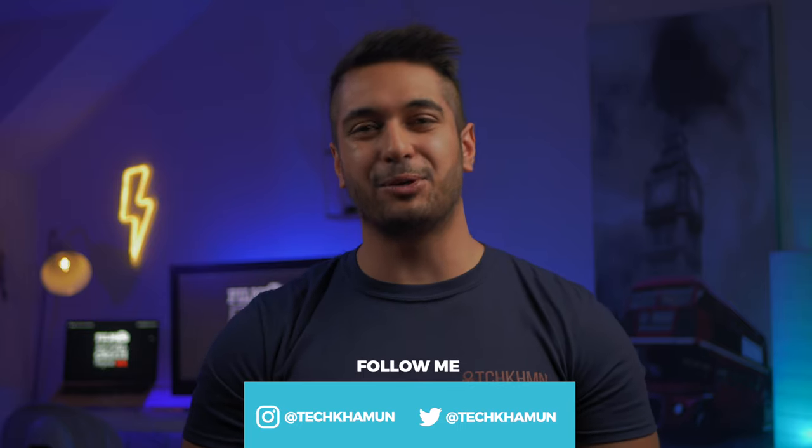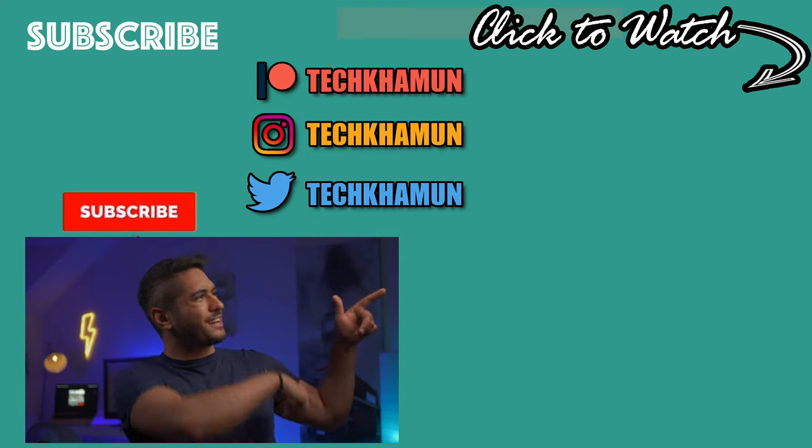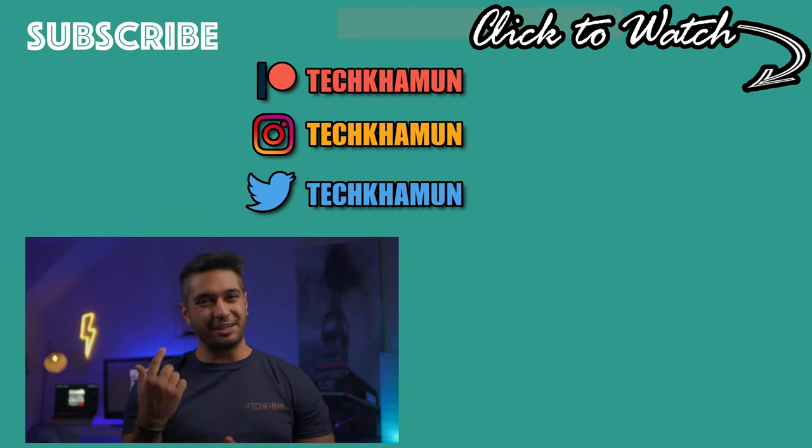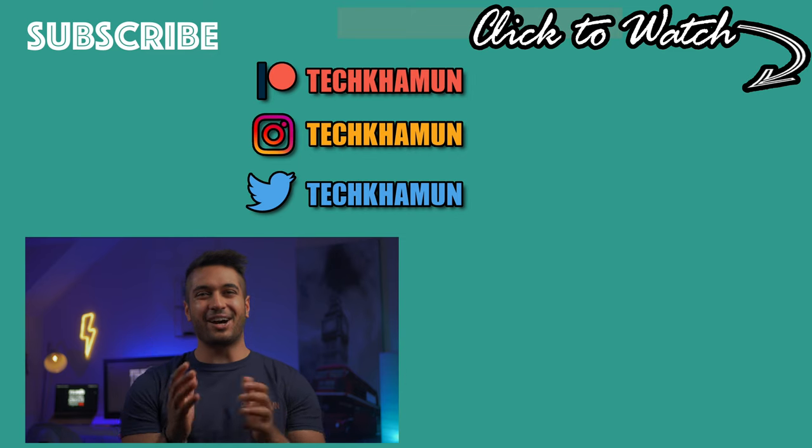But there we have it. As always, this is a discussion, so please leave a comment below on what you thought of this video and drop me a like if you've gained something out of it. Check out the links in the description if you want to support the channel. Follow me on Twitter and Instagram at TechCarMoon, hit that subscribe button if you want to see more, and I'll see you in the next one. Bye.